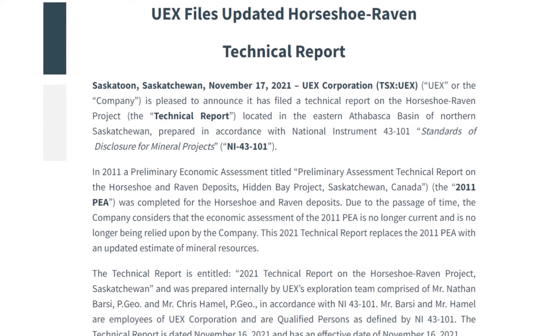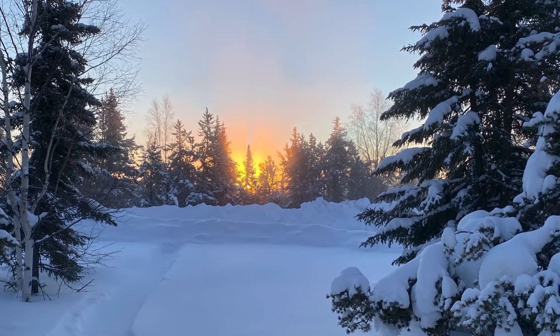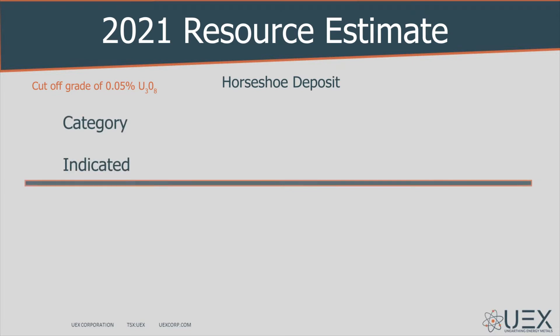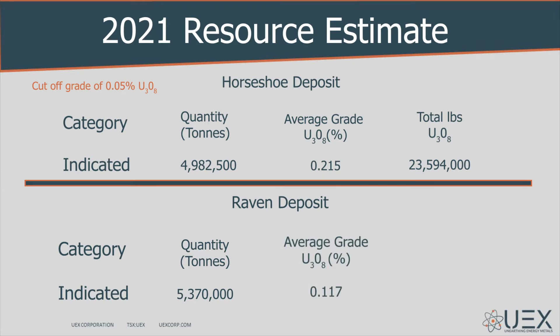In November 2021, UX issued a new resource estimate and an NI-43-101 report for the Horseshoe and Raven deposits, replacing the outdated 2011 preliminary economic assessment report. Using a cutoff grade of 0.05% U3O8, the new technical report estimates indicated mineral resources for the Horseshoe deposit at 4,982,500 tons grading 0.215% U3O8, equating to 23,594,000 pounds of U3O8. Indicated mineral resources for the Raven deposit are estimated at 5,370,000 tons grading 0.117% U3O8, equating to 13,832,400 pounds U3O8. Contained uranium from both deposits is estimated at 37.4 million pounds U3O8.